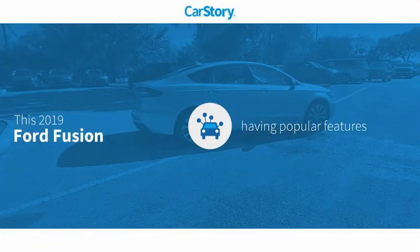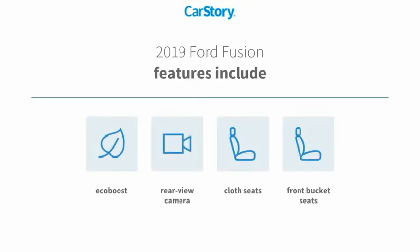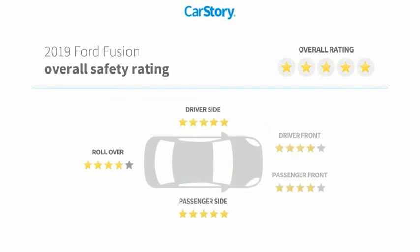Our story research indicates this vehicle as having valuable features in high demand. Features also include front bucket seats, cloth seats, rear view camera, with these ratings.